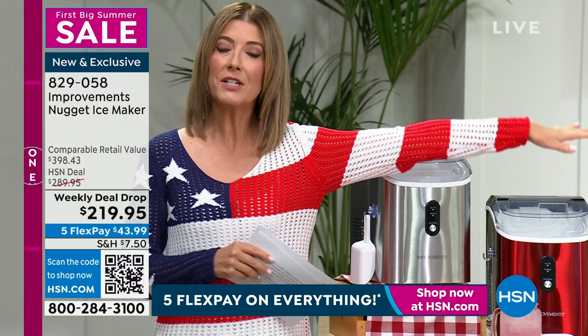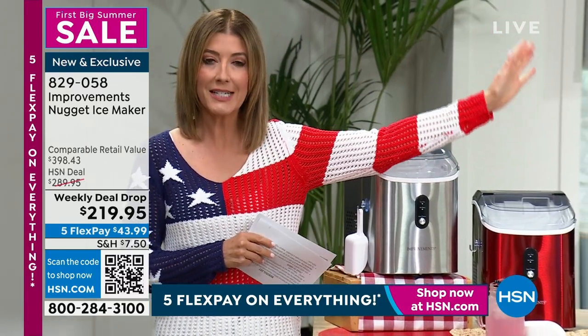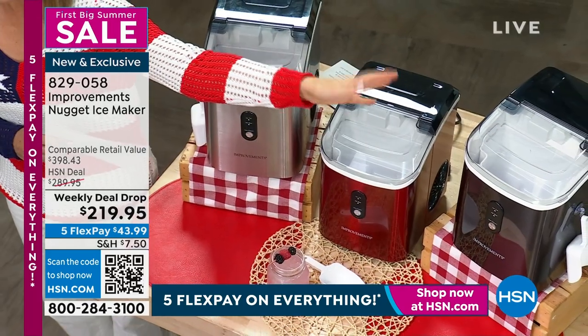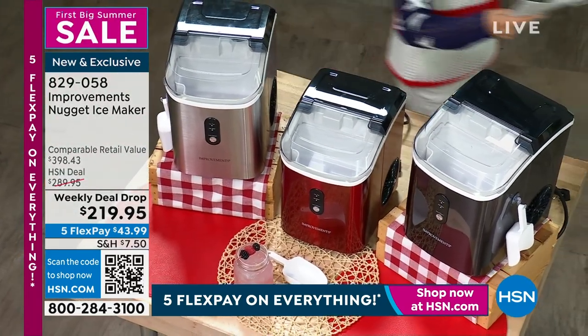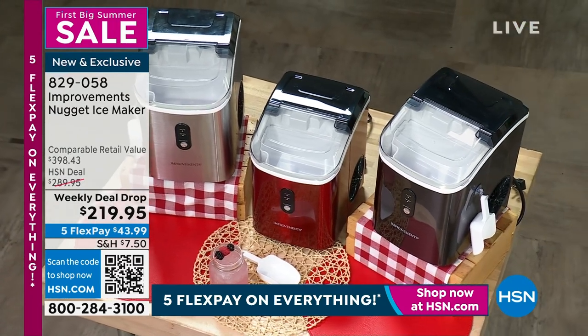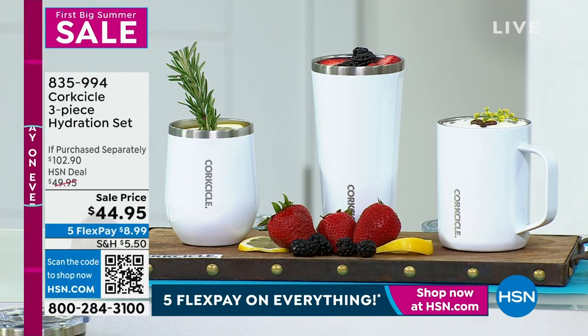We have an amazing value. Do you know these go for about $400? They go for like $400 to $600 — the Nugget Ice Makers. We have ours today. It is our weekly deal drop, and you can check that out in the cinnamon red, the gray, the green, or the navy, and we've got that all brand new today. That's going to be so much fun.